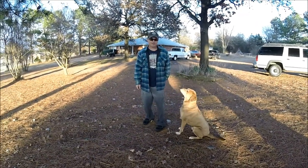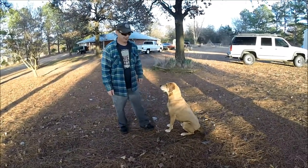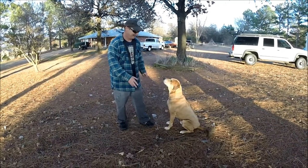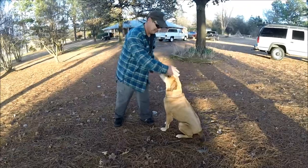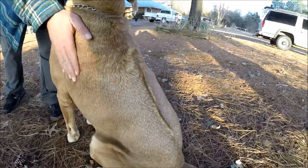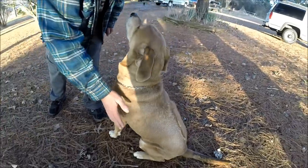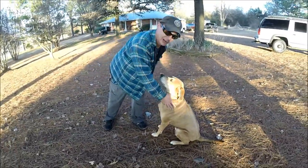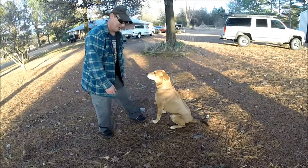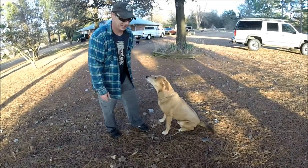Hey guys, welcome back to Hands On Channel. I thought it was about time, long overdue, that we introduce you to Ranger the Ridgeback. He's only half Ridgeback, but the best half of the Ridgeback. You can see here on his back, he's got this little ridge that runs along — that's how you can identify a Rhodesian Ridgeback. He's only half breed; we don't know what his other half is, but it's all wonderful. He's the best dog we've ever had in the world, and I wanted to show you guys some of the tricks that he can do.